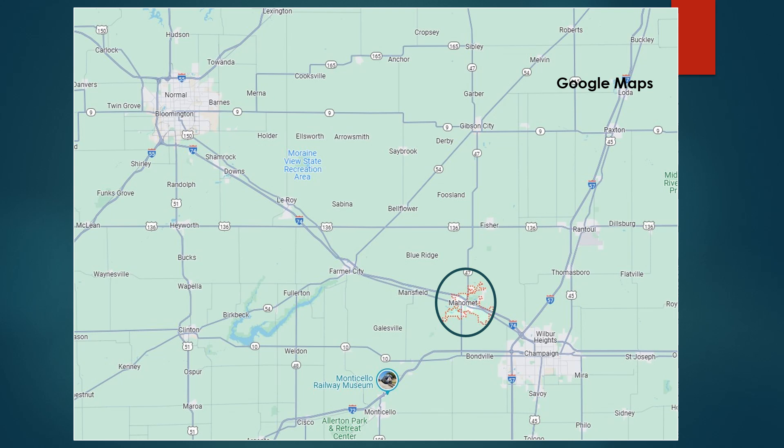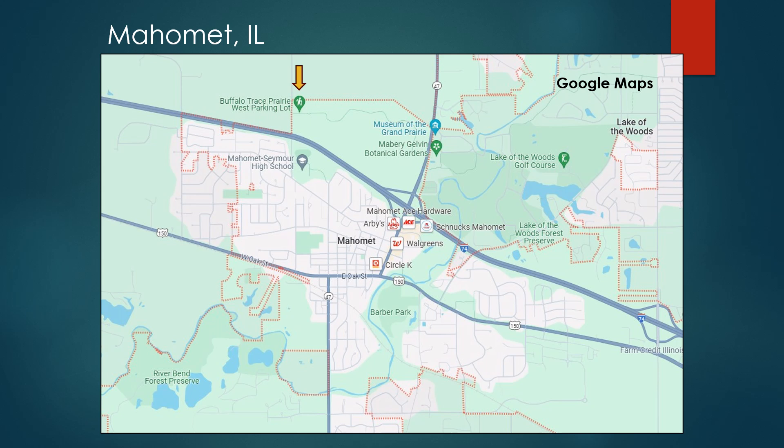Taking a closer look, the red outlined area within that green circle is Muhammad, dissected by Interstate 74. Zooming in on the town, you can see township lines. The area I visited is north of the interstate — that's the Lake of the Woods Forest Preserve. Buffalo Trace Prairie is part of that, on the west side of the road, which I believe is Route 47, state or county route. I drove over and parked at the western boundary.